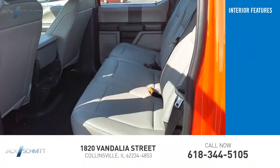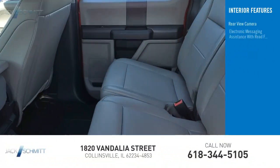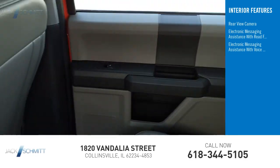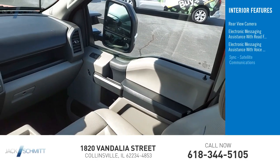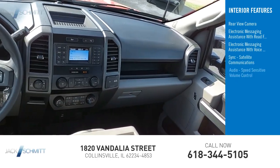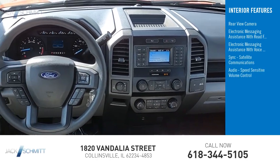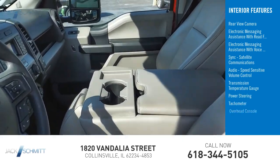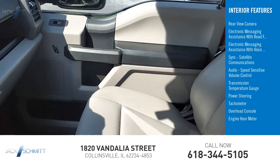Inside you'll find rear view camera, electronic messaging assistance with read function, electronic messaging assistance with voice recognition sync, satellite communications, audio, speed-sensitive volume control, transmission temperature gauge, power steering, tachometer, overhead console, engine hour meter.